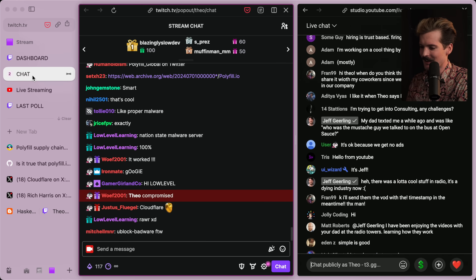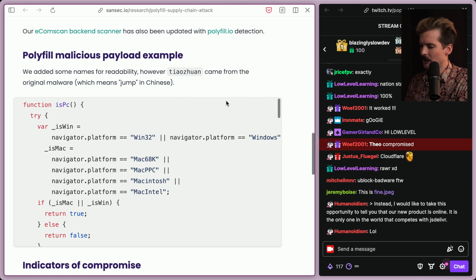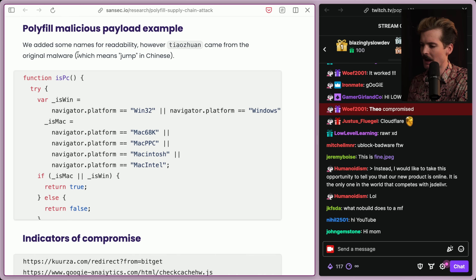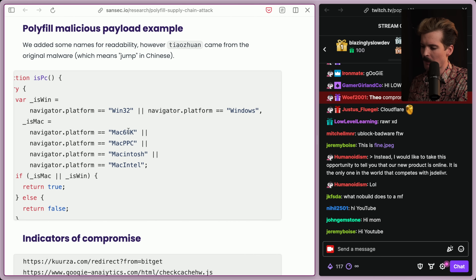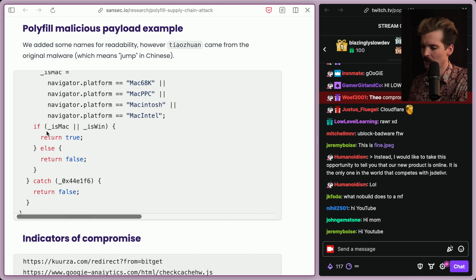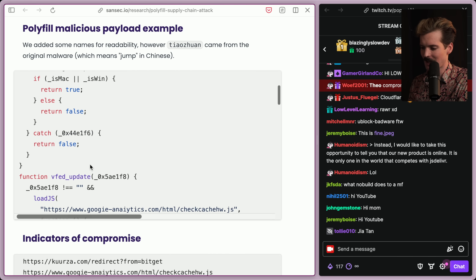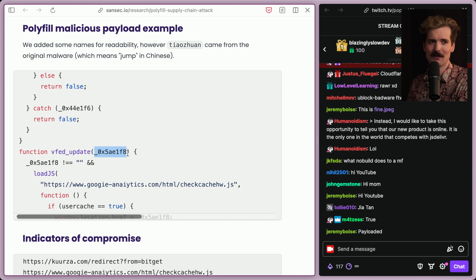Apparently a low-level engineer is hanging out now because we're talking about security stuff. Nation state malware server — almost certainly. Here's the polyfill malicious payload example: variables like IsWin checking navigator.platform for Win32 or Windows, IsMac checking for Mac — all the different platforms it could be. If Mac or Windows, return true, else return false. If you ever wonder why there are variables like this in JavaScript code, all obfuscated to hell, they're using crazy obfuscation tools to make the code hard to read.